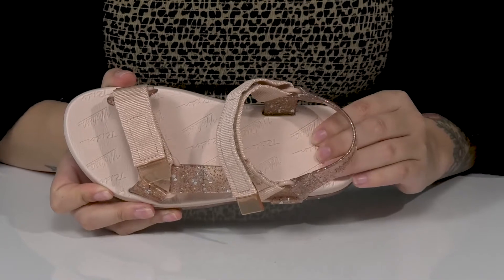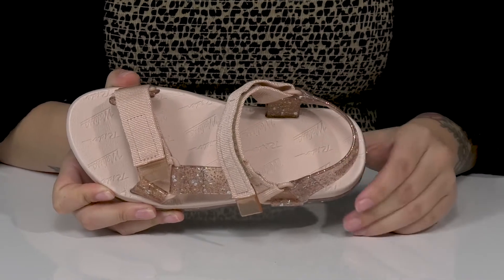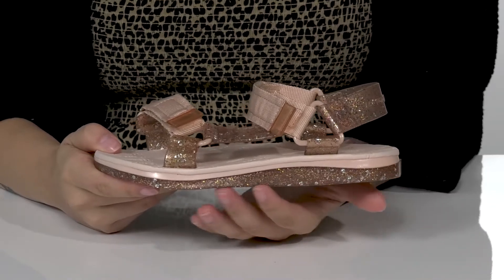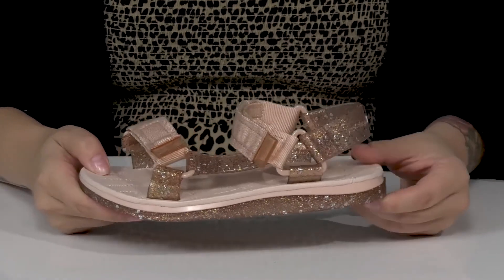The footbed is cushioned for comfort and it features that Mini Melissa logo. These do have flexibility with a platform midsole that's going to give them a small boost in height.